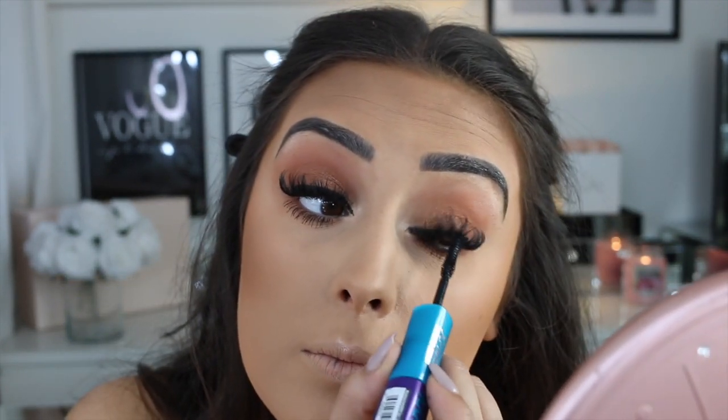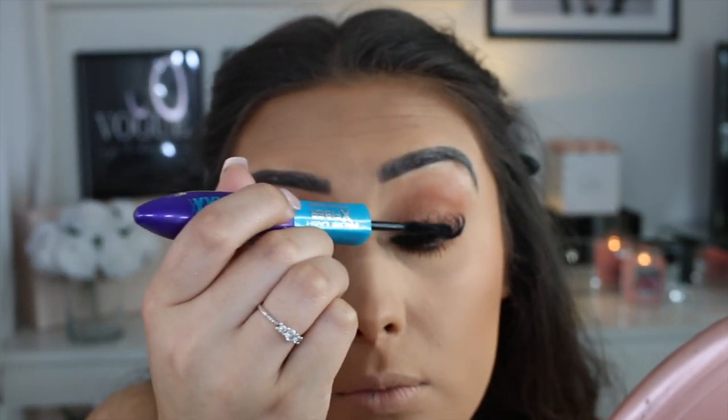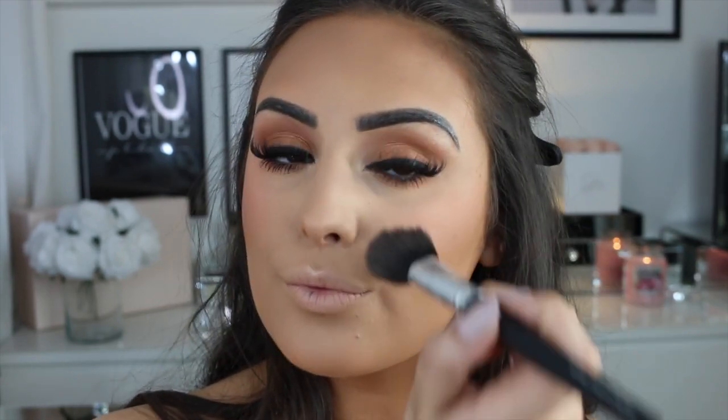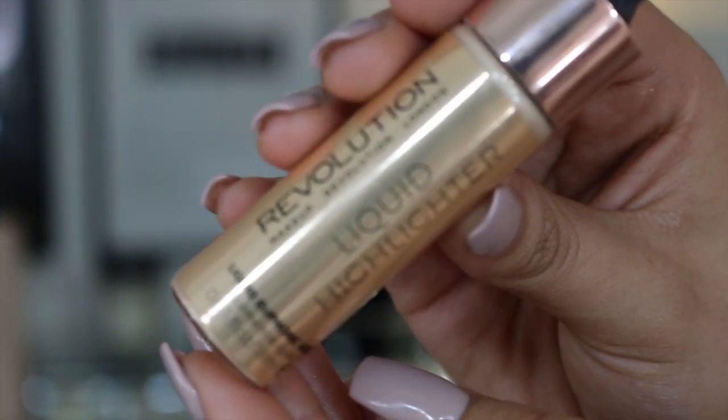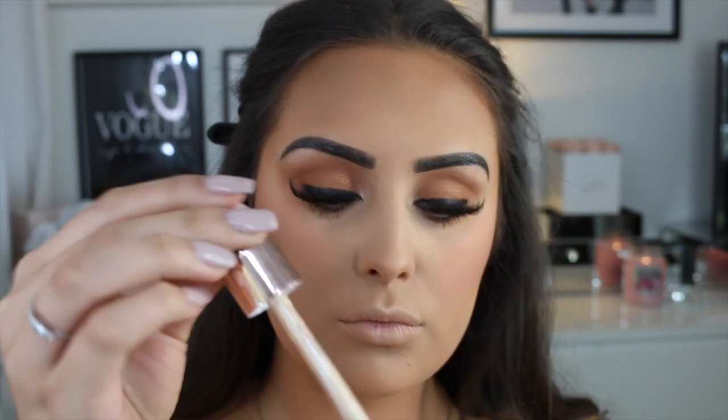I'm using the L'Oreal fiber lash mascara — one end is a mascara and the other end has fibers. You mix them together and it makes your lashes longer. For blush, I'm using this one from BH. I used to use this all the time and it's so pretty — I remember why now. I'm blending it in with my bronzer brush.